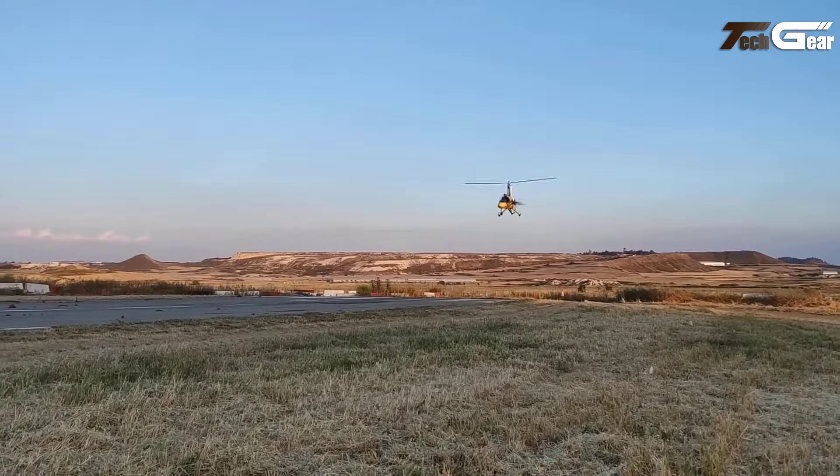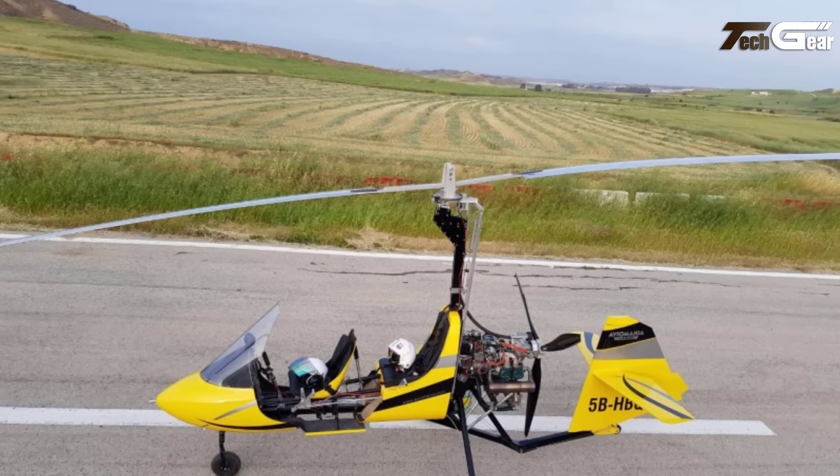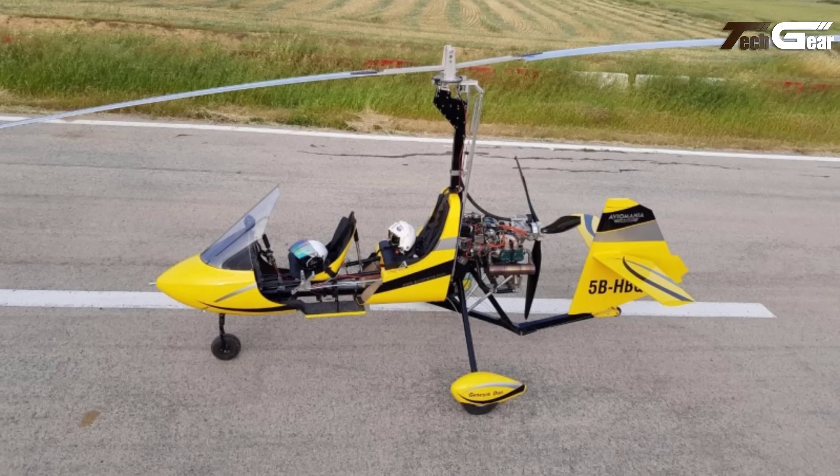With speeds up to 180 km per hour, the G2 SA Genesis Duo promises an exhilarating, efficient ride.